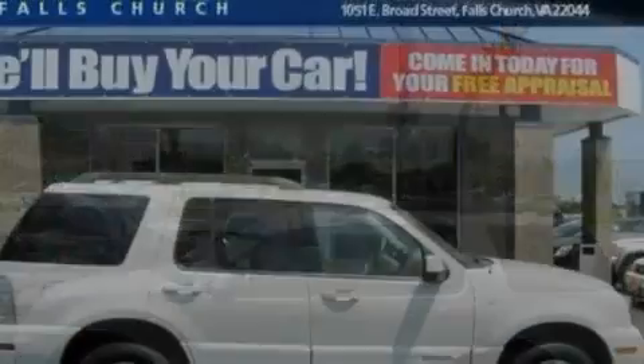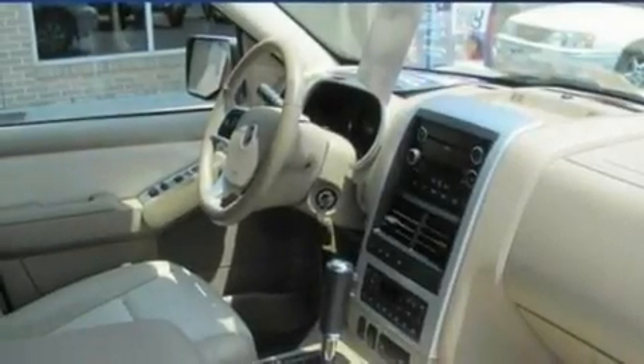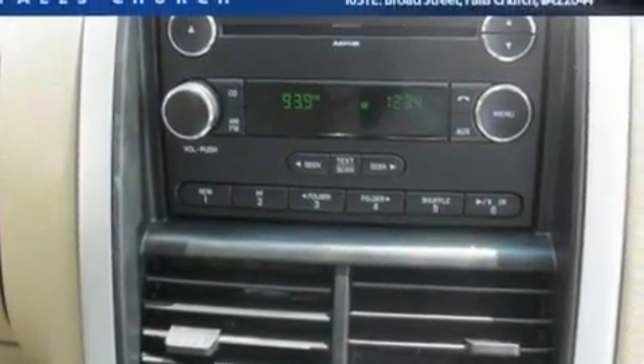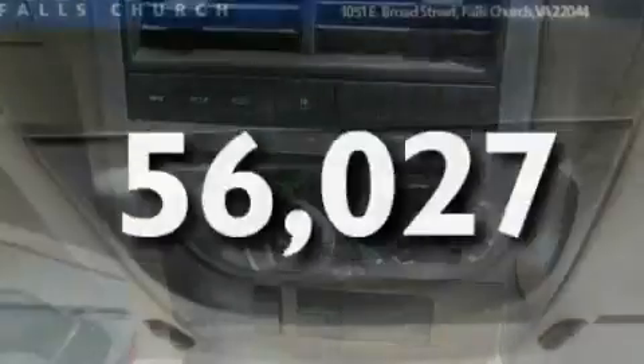Its top features and packages include dual-power seats, cruise control, heated side-view mirrors, four well-positioned speakers, a leather interior, a double wishbone independent front suspension, 17-inch wheels, a low-tire pressure indicator, a keyless entry system, and this vehicle has fewer than 57,000 miles on the odometer.